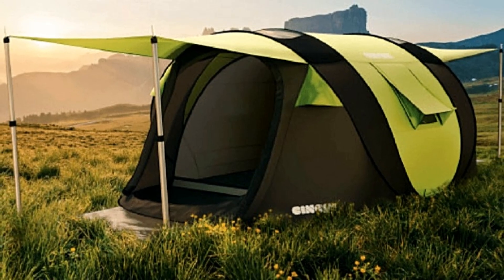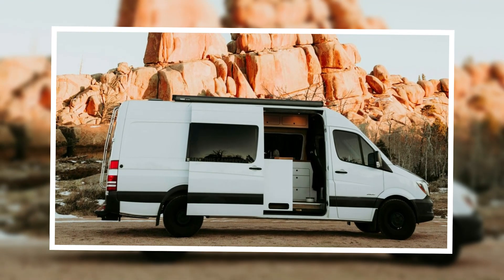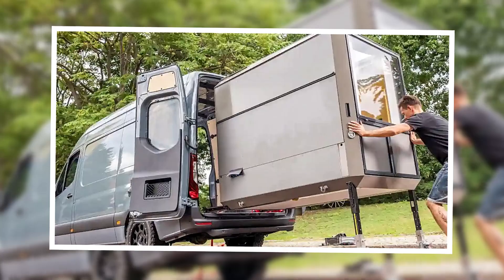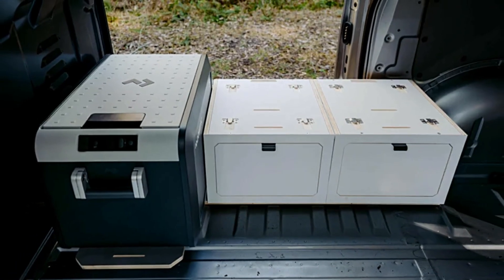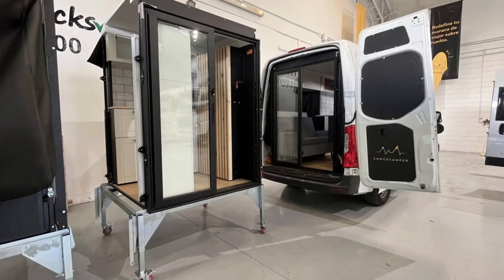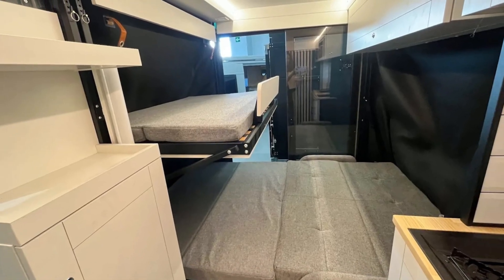VanCubic Modular Kit: turn your van into a home. Transform an ordinary van into a cozy living space with the VanCubic Modular Kit. This plug-in system includes aluminum doors, a sink, a gas stove, storage, and a convertible sofa bed. The kit requires no vehicle modifications and can be set up in just an hour. Add a shower and chemical toilet for extra convenience, tailoring the setup to your needs.